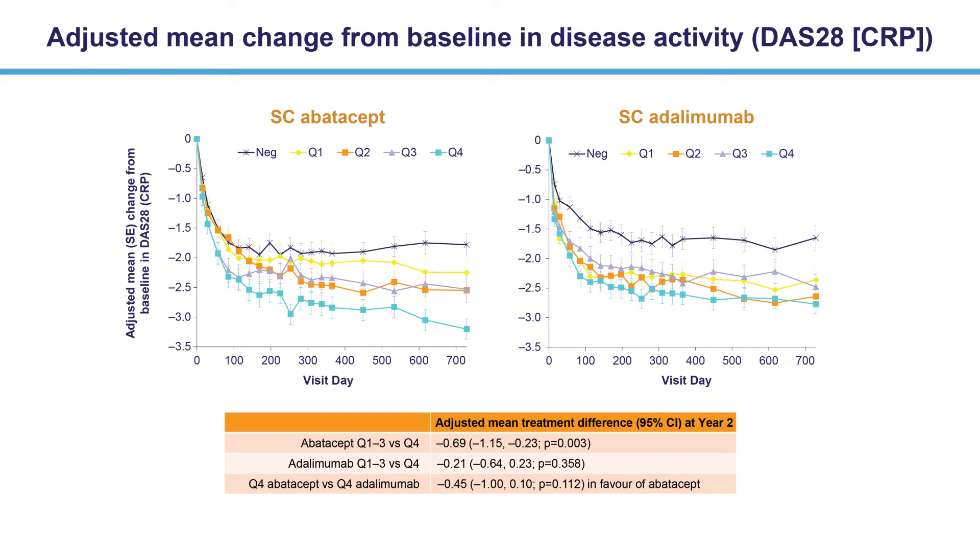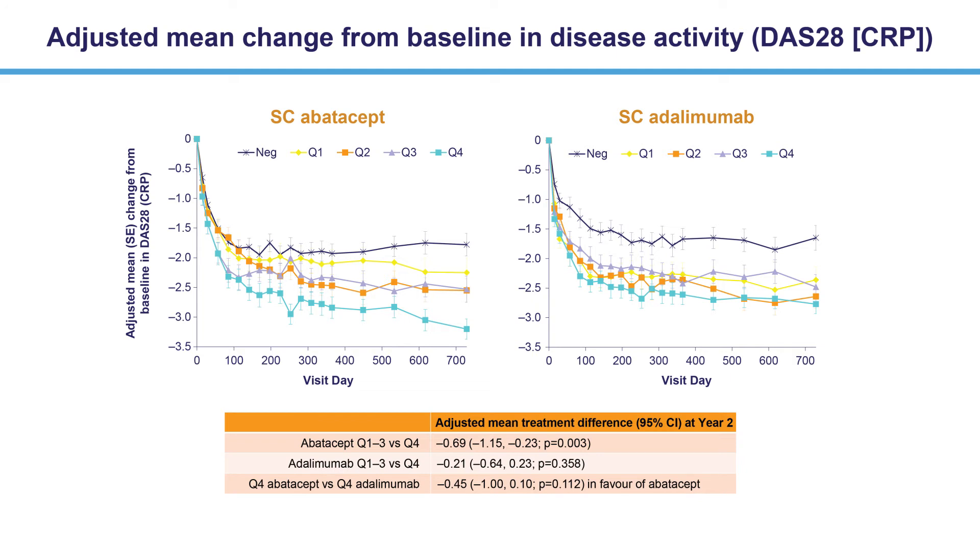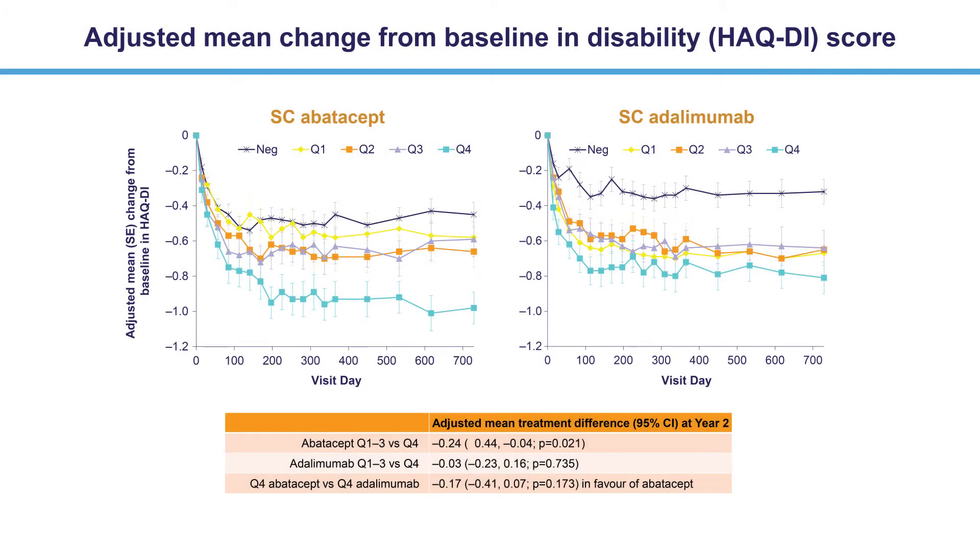This effect of anti-CCP2 concentration on treatment efficacy was not observed with adalimumab. When comparing quartile 4 of each treatment group, there was a non-significant trend in favor of abatacept. The effect of treatment on disability were consistent with those seen on disease activity. Better responses were again observed in patients with the highest quartile versus lower quartiles for abatacept, whereas anti-CCP2 quartile did not influence adalimumab efficacy.